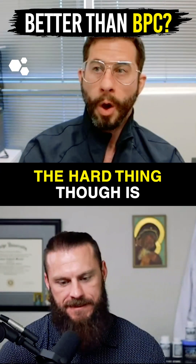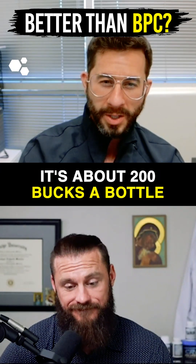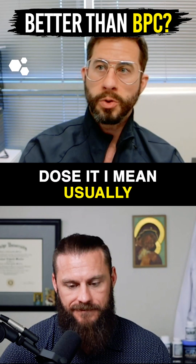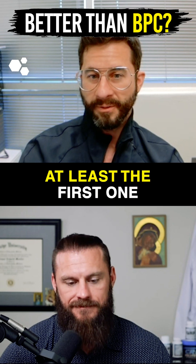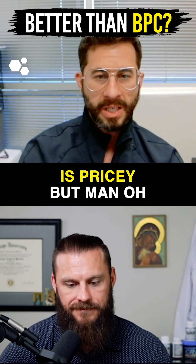STEM Regen Release — the hard thing is that it's expensive. It's about $200 a bottle. The way that I dose it, you're usually going through two to three bottles a month for at least the first one to two months, so it is pricey.